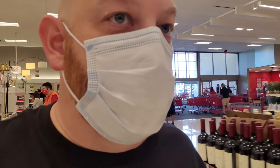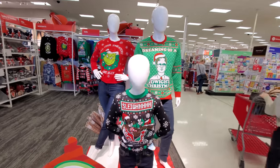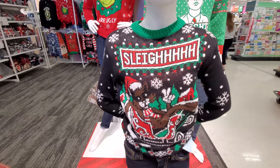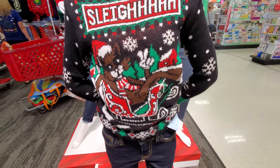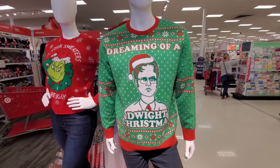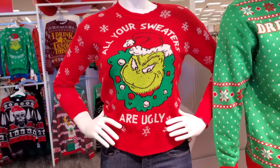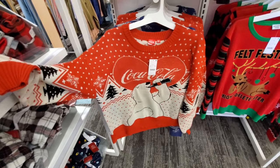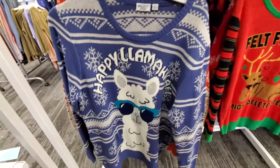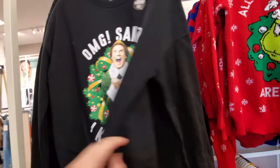Alright guys, I am in Target here in Sarasota, Florida. I noticed some awesome Christmas sweaters. You gotta love the mannequin family first off. Then this little dude — it says 'Sleigh' and it's a cat, just lounging in Santa's sleigh. 'Dreaming of a Dwight Christmas' — I like your sweater, sir. All of your sweaters are ugly! Look at this Coca-Cola bear — this is an awesome sweater right here, I love this so much.